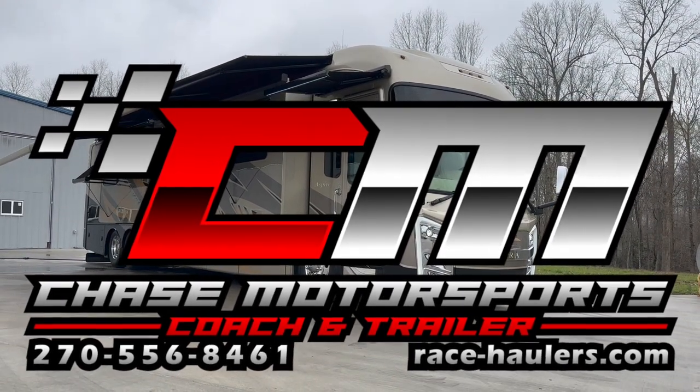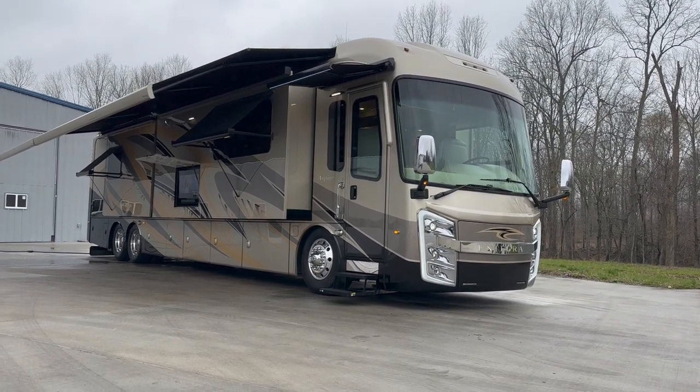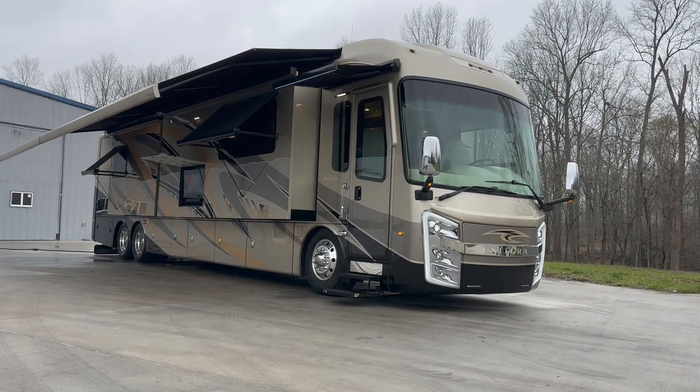Dylan Thompson, Chase Motorsports Coach and Trailer Sales, Paducah, Kentucky, on a gloom and doom March afternoon. I hope you're having a great day.